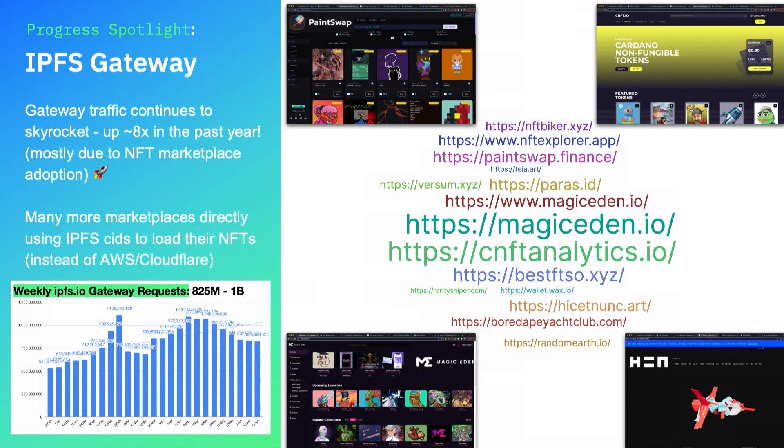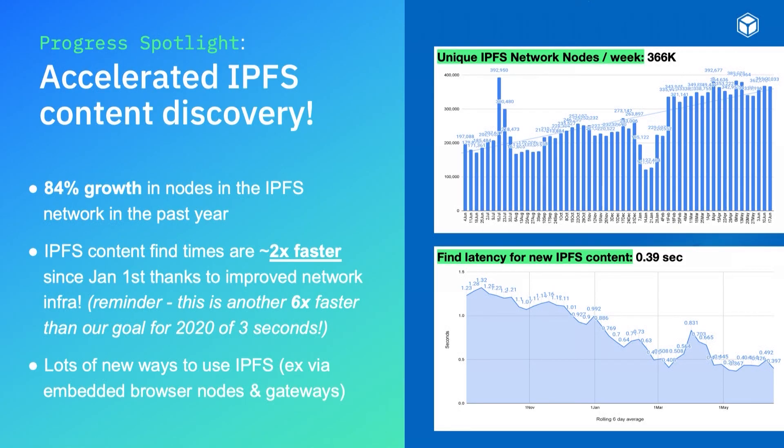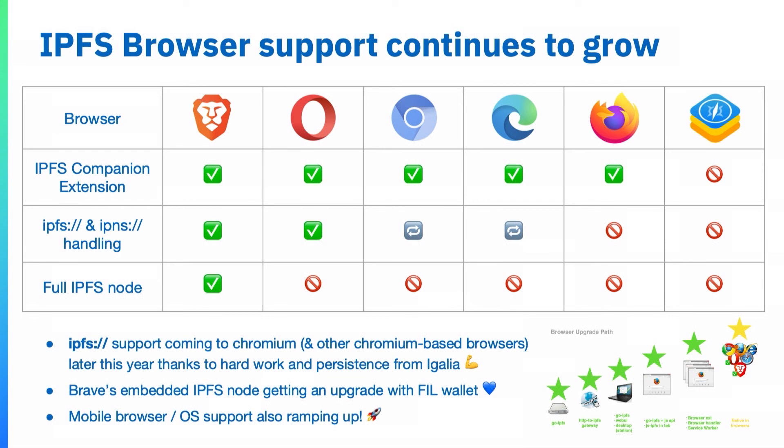Lightning through some recent upgrades. There's been a ton of increased activity on the IPFS gateway, one of the most heavily used tools for building NFT marketplaces. Gateways bridge the IPFS network and HTTP, and you can still validate that data from a gateway matches the content ID. It's also way faster — content discovery has been accelerated about 2x since the beginning of the year, now down to less than half a second. There's increased browser support: Brave has had an embedded IPFS node for a long time and Opera also has support, plus the IPFS companion extension works across many platforms.